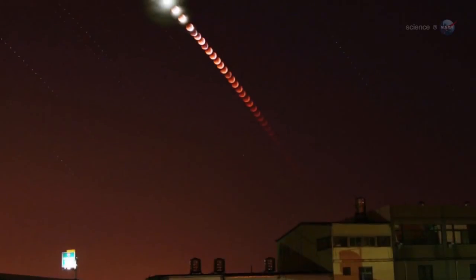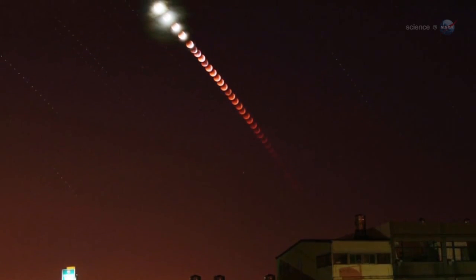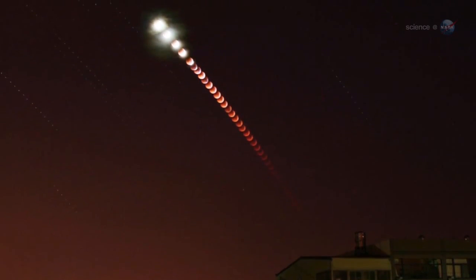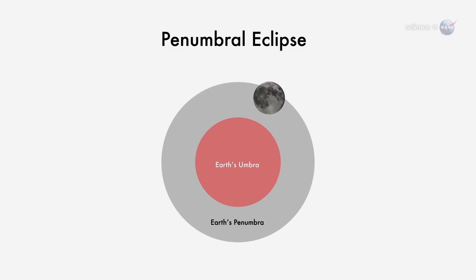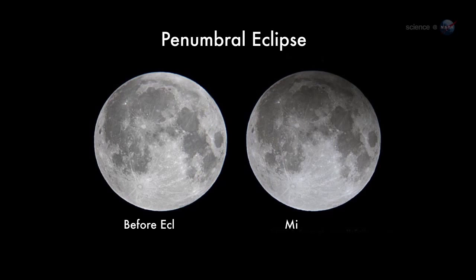On average, lunar eclipses occur about twice a year, but not all of them are total. There are three types. A penumbral eclipse is when the moon passes through the pale outskirts of Earth's shadow — it's so subtle, sky watchers often don't notice an eclipse is underway.